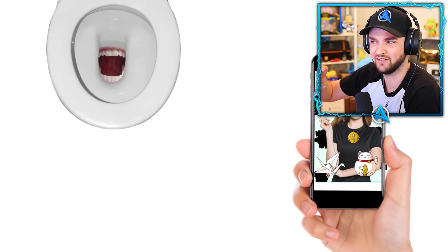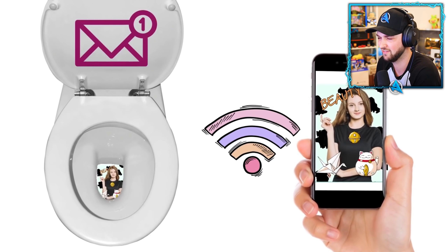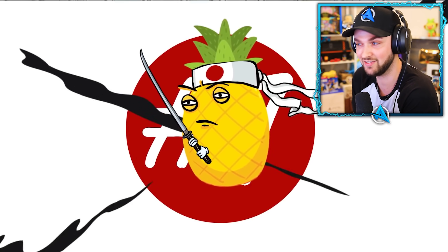They had Instagram in real life before Instagram even existed — with Wi-Fi in there, you might never have to leave.